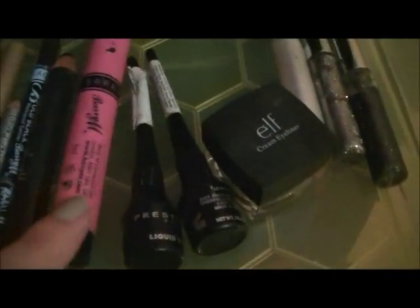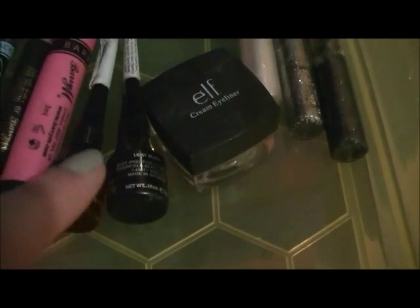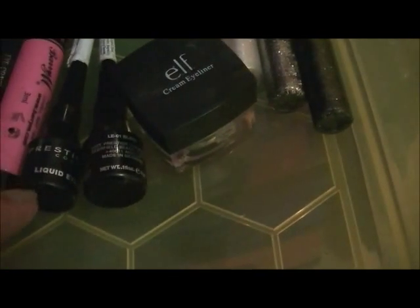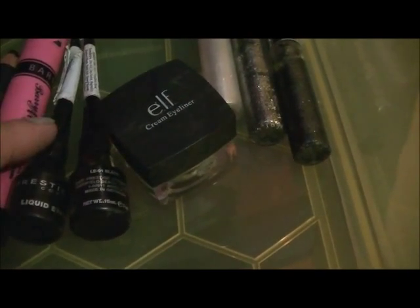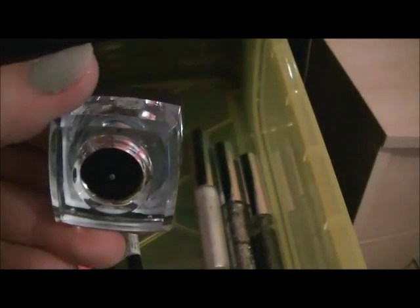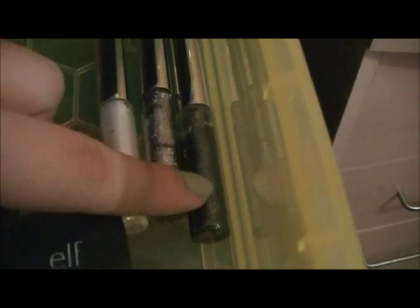This is my Barry M felt pen liner. These are my two liquid ones — one is Prestige. This one's run out but I like the brush, so I haven't thrown it away because I sometimes use that brush — I'm weird. This is my alpha cream liner in black. These are my three glitter liners from Next: a white, a black and a grey. I've worn them a few times but not a lot. So that is that drawer.